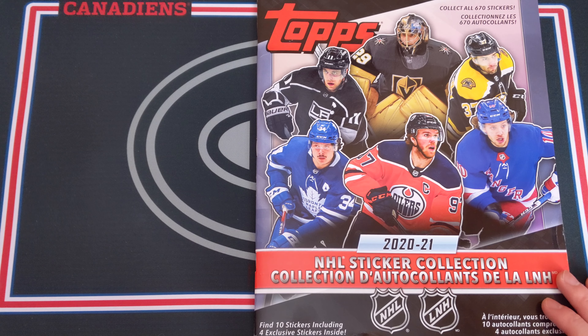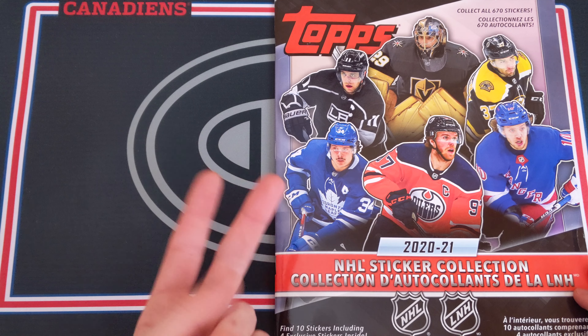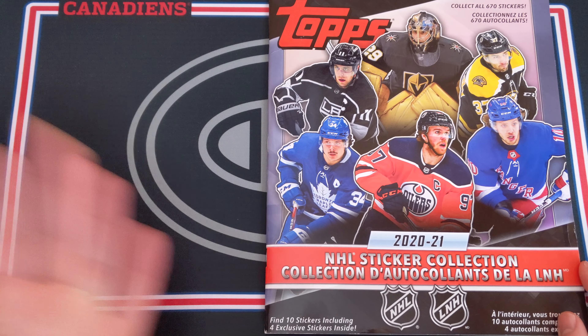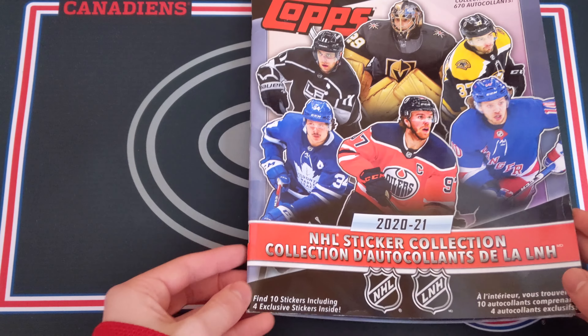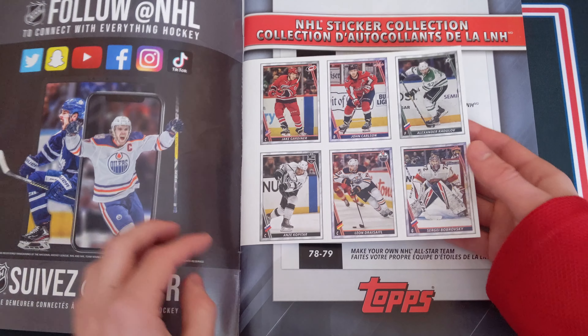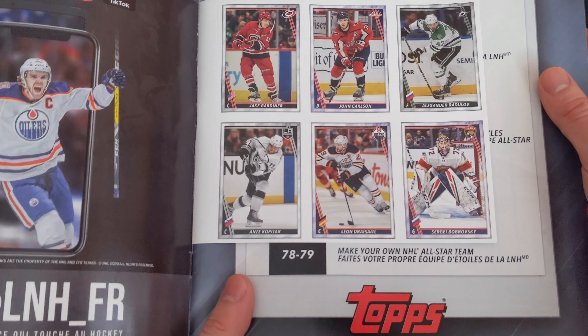What an awesome season the 2021 season has been so far — I'm absolutely loving watching my Habs. I also sent in some Habs cards for grading: Josh Anderson Young Guns is one of them, sent over to MNT, so there should be a video on that in the next month or so. I still have to find a Jake Allen Young Guns and a Tyler Toffoli one, which has gone pretty crazy in price lately.